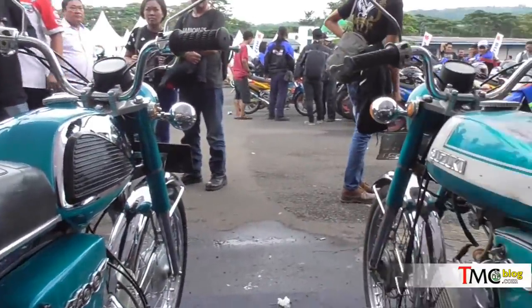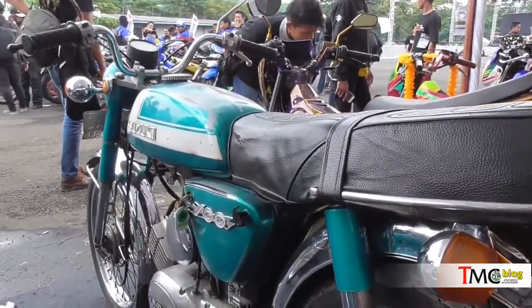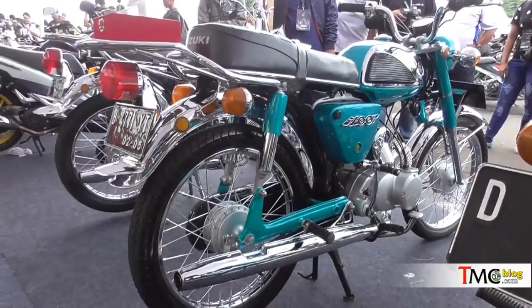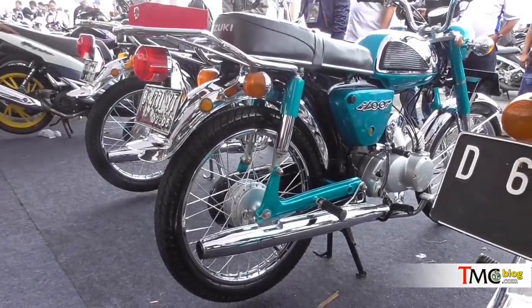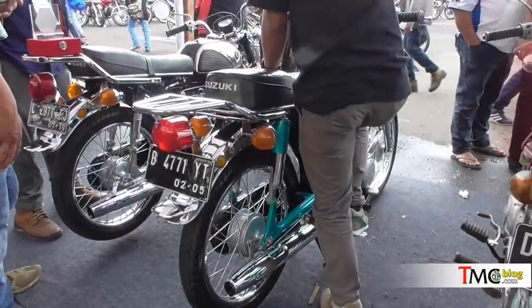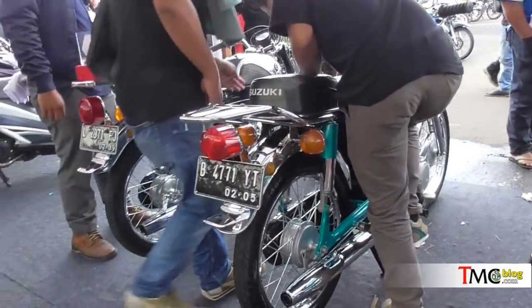Keren banget, ada kiri dan kanan. Kalau yang kanannya itu menggunakan warna asli — sobat bisa bandingkan, warnanya itu mendekati mirip. Sedangkan yang di kiri adalah restorasi dengan model repainting. Motor ini nyala, apakah tidak? Nah, ini lagi pada dicobain.